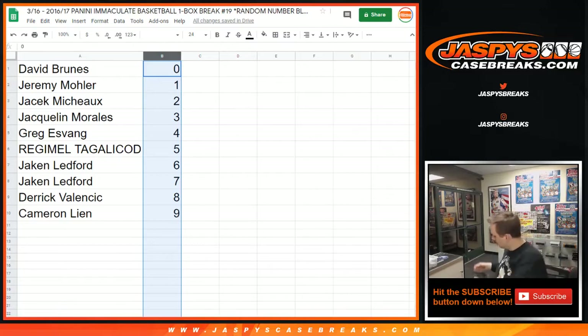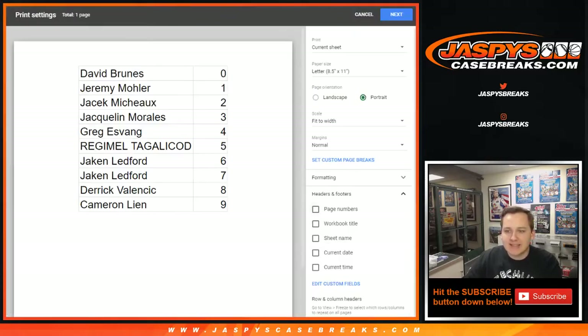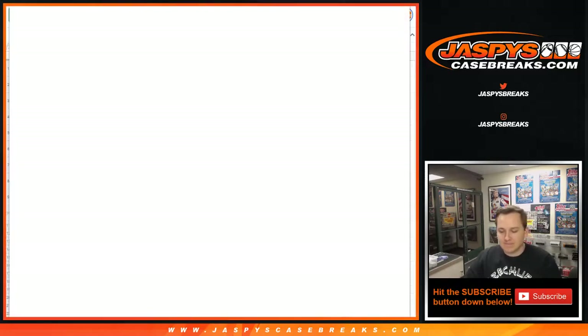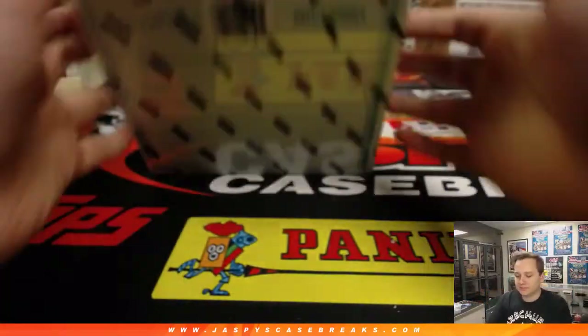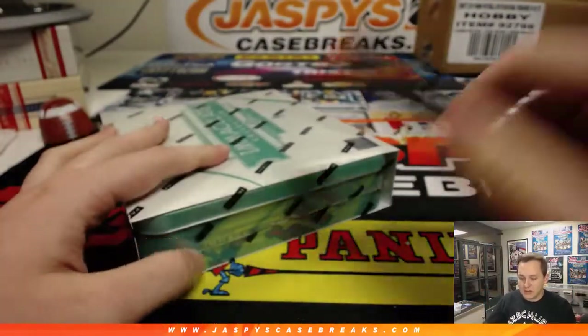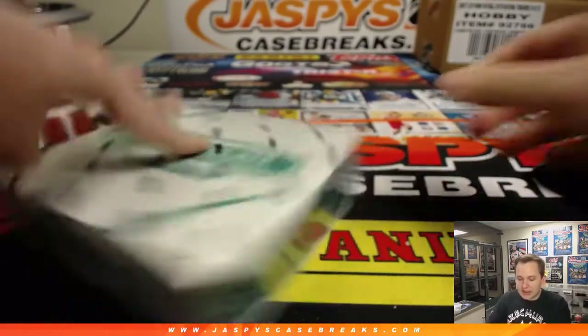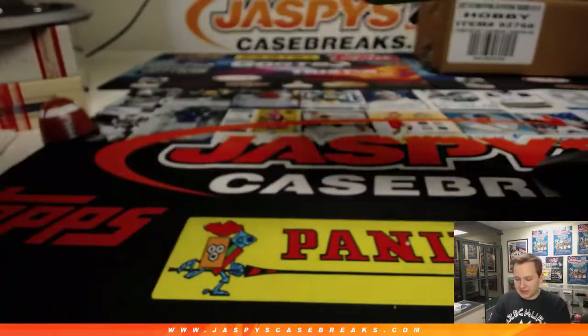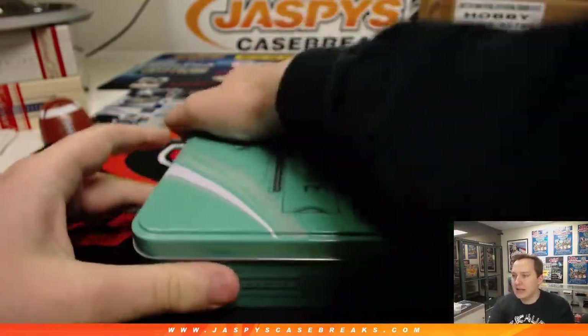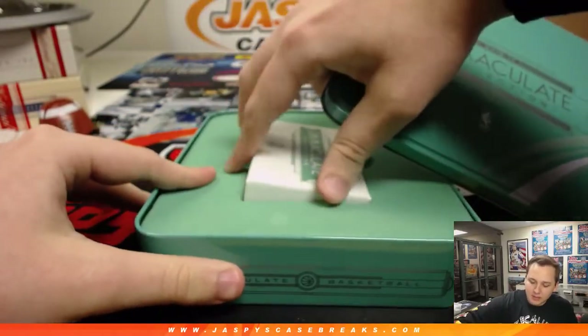Alright, good luck everybody. Don't see any trading going on. Going to print out the list. Here is the break schedule — if you're just joining us, we got Immaculate number 19 breaking right now. Then we got NT Football 15 coming up probably in about 15 minutes — no pun intended. And then that Select coming up right after that.